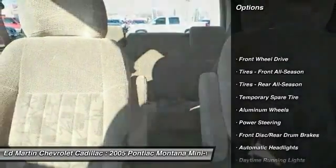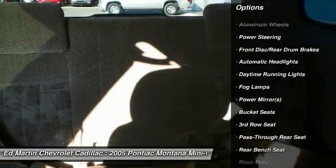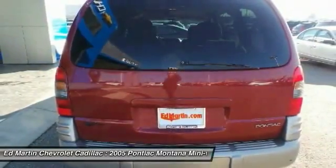Keyless entry, driver airbag, power steering, aluminum wheels, cruise control, floor mats, FWD, AM FM stereo radio, fog lamps, child safety locks.